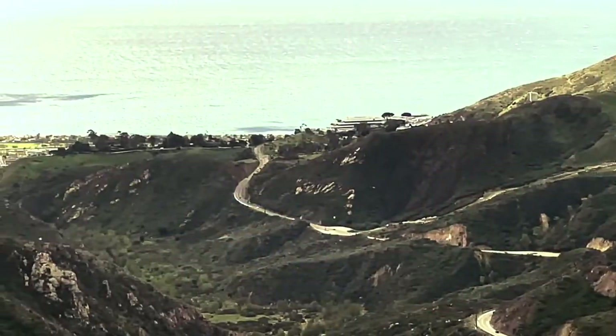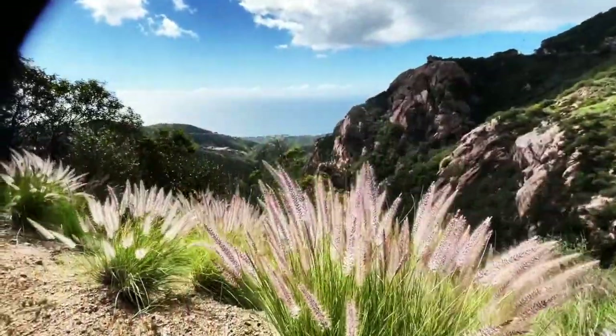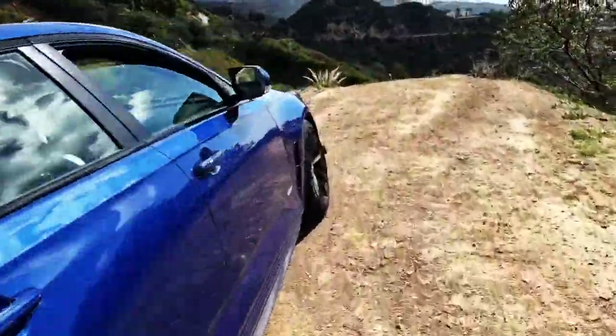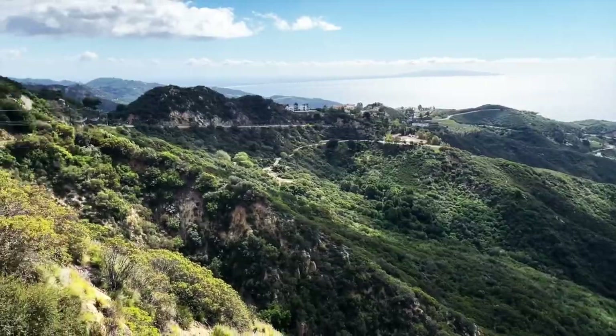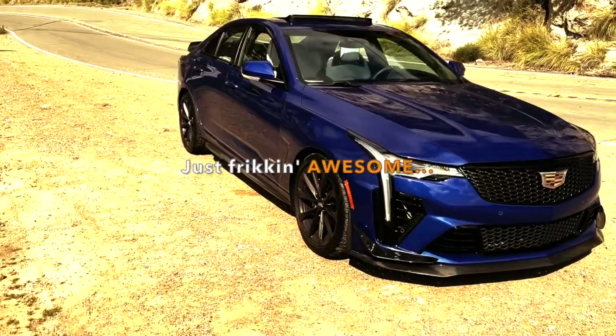The gas mileage is a whopping 19 miles per gallon average, and it's $6 a gallon now, so we got one gallon. That's pretty good. I can't wait to see the electric version.